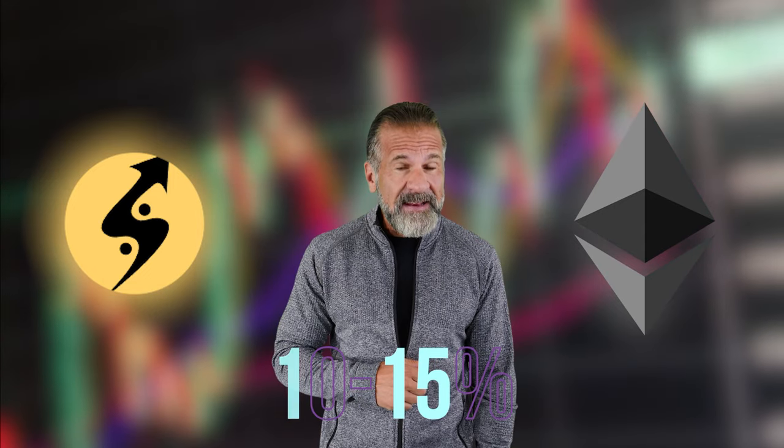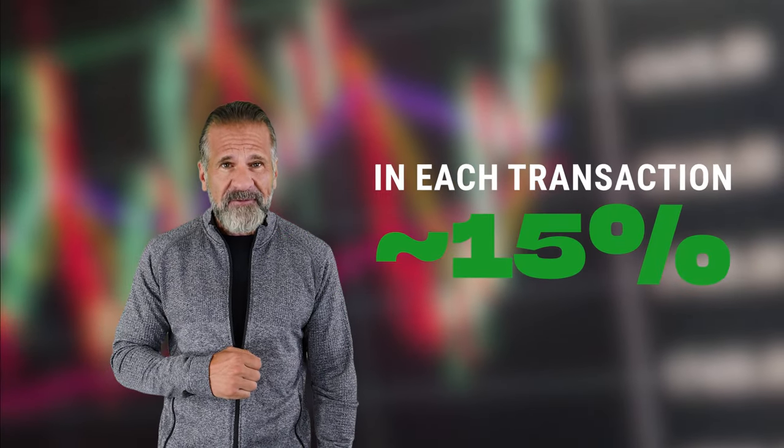Generally, Ethereum's rate on Coinats is 10% to 15% higher than on Binance. The entire plan is to buy Ethereum on Binance and quickly sell it on Coinats to achieve about 15% profit.